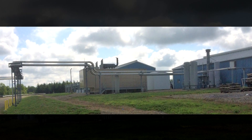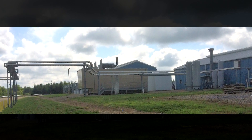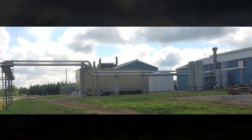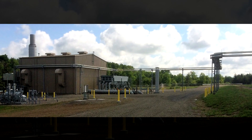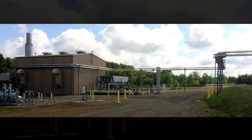Meeting all critical milestone dates and under the anticipated budget. Your Eagle Award winner for category industrial electrical less than $2 million, Bicon Services for the Concorde Compressor Station.